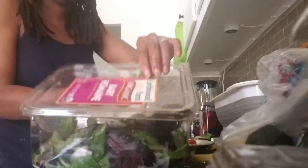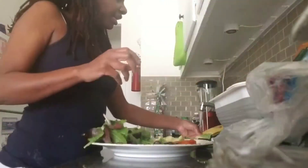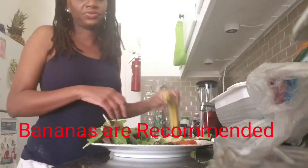We have the famous banana. I'm not too sure if it's recommended, but I'll definitely look it up so you can find out for yourself.